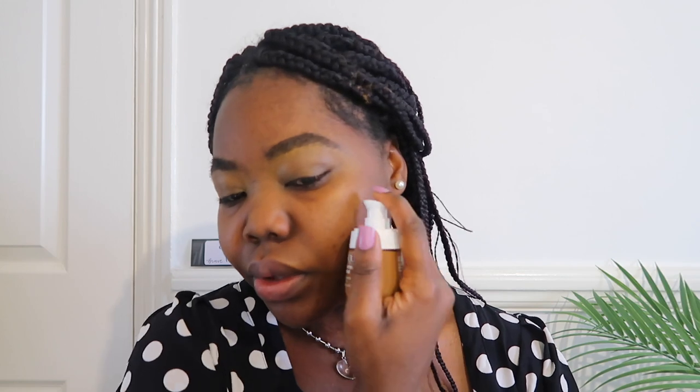I actually use this concealer but I thought it was a bit lighter, so I went and got a different shade. I'm gonna put this on my face and then put the other one so you can see if it's the same. Yeah, I think this is a better match — this shade is a better match. Check the description box, all the details will be there.